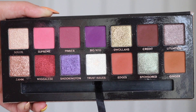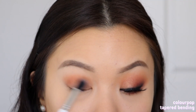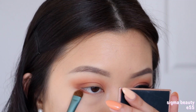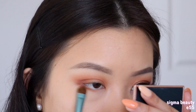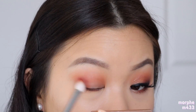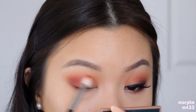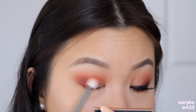To get started with the first look, I'm taking the shade Ginger as my transition shadow. I'm placing that straight into my crease using windshield wiping motions, making sure I'm taking it up towards my brow bone area so the shadow can peek through. I'm also bringing the shadow onto my lower lash line, but only focusing it towards the outer third and stopping towards the middle. Moving on to the shade Edges, I'm focusing this right at the outer corner of my lid.